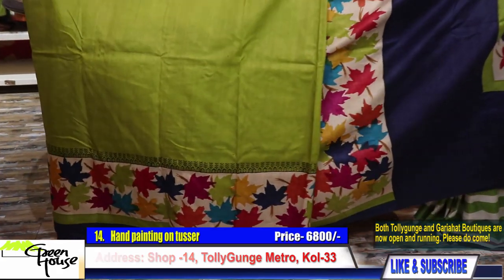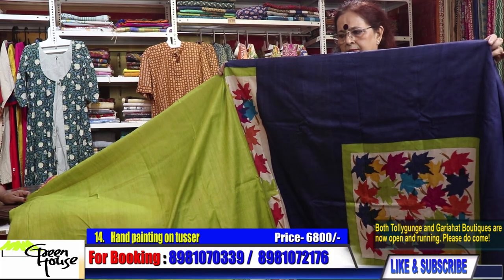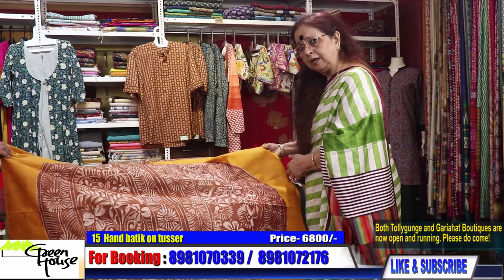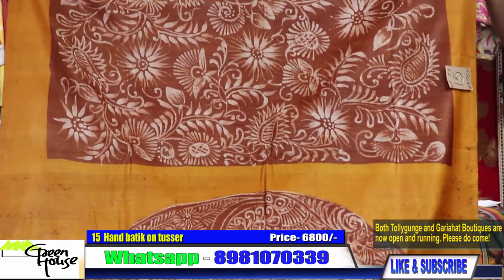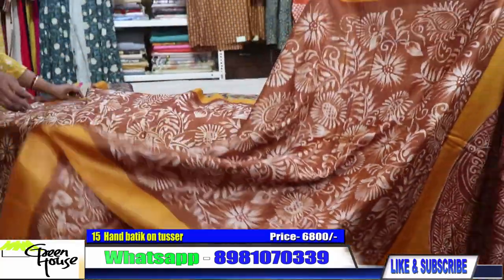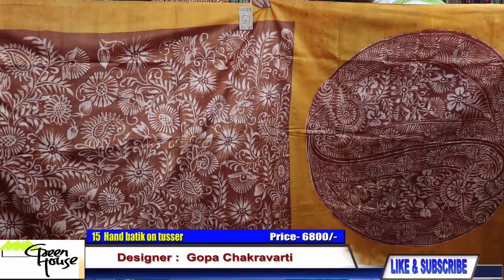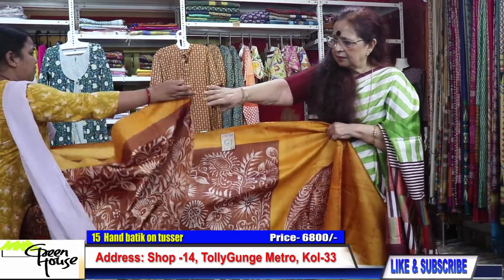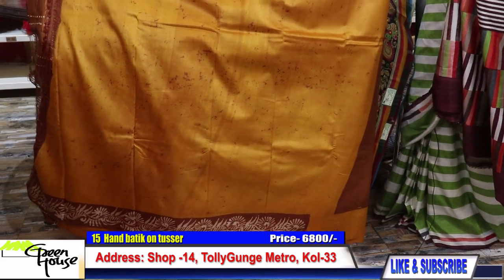This is the rest of the saree and the achal section — 6800. This is Rabindrik batik — Choru Tulir Kaji — very difficult to get this color, very soothing. These are all wax batik, all throughout, the same throughout. This goes for 6800.